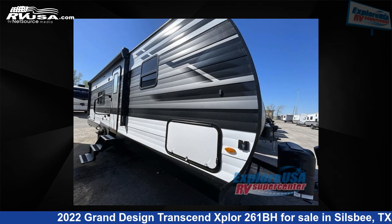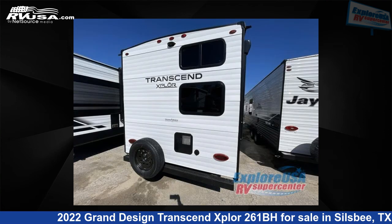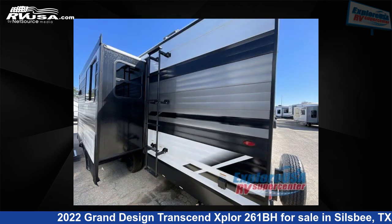This 2022 Grand Design Transcend Explore 261BH is a travel trailer RV. It is located in Silsby, Texas, 77656 and is offered for sale by Explore USA RV Supercenter, Beaumont North, TX.